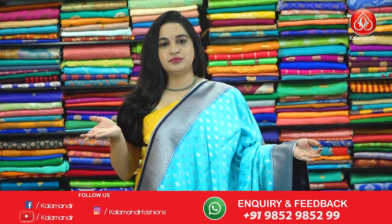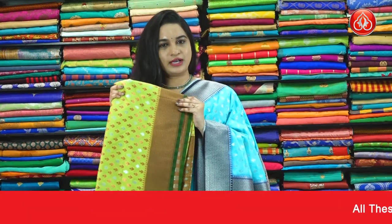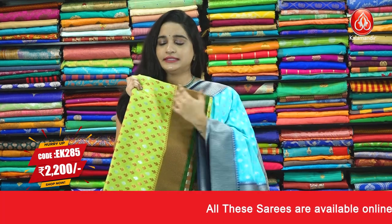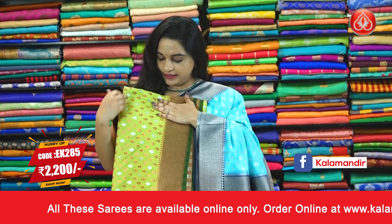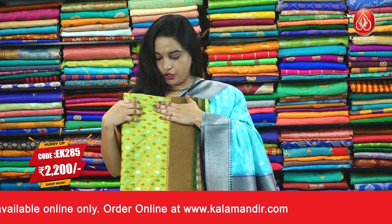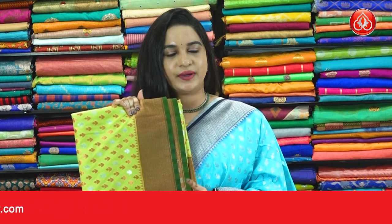In the same pattern we have one more color ladies. We have one more color combination — beautiful pastel green and bottle green color. There is a small difference here: copper, silver and silver mixed booties we have on the body. Pricing details: saree code EJ285 and the price is 2200. Take a screenshot and ping us in our WhatsApp number.